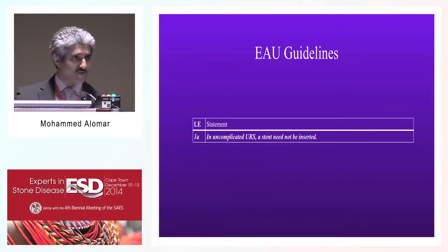Currently, regarding the EAU guidelines, it is level 1A evidence that in uncomplicated urethroscopy, a stent need not be placed.